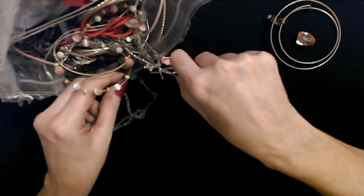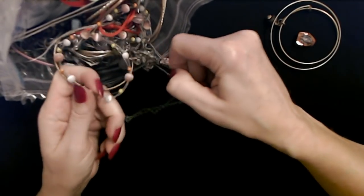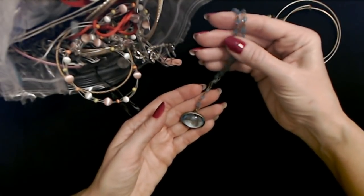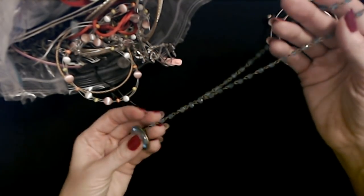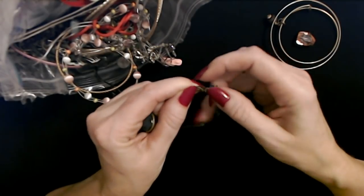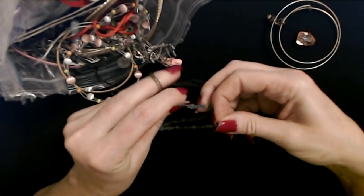Sometimes if you have a snarl, the best thing you can do is undo the clasp. This one has a tiny lobster claw clasp. There — this is pretty. Look at this pretty blue necklace. These are little blue plastic beads. That's pretty. It's not terribly long; it has a little tiny lobster claw clasp. It was stuck, but I fixed it. It has a little bitty lobster claw clasp and about three inches of adjustable chain.